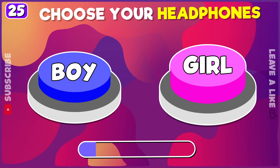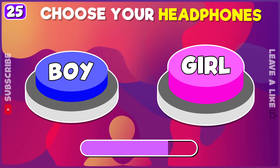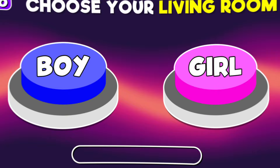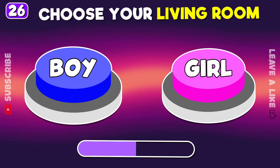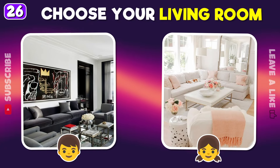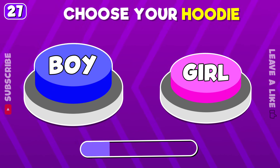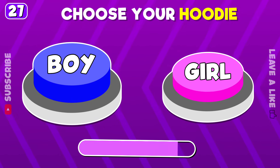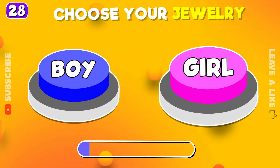Choose your headphones. Time to choose your living room. Boy or girl hoodie. What jewelry will you pick?